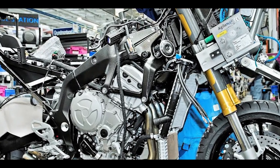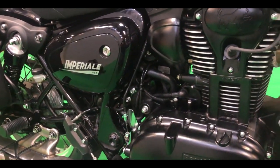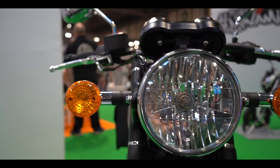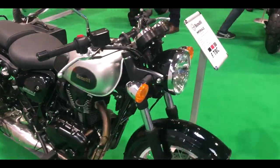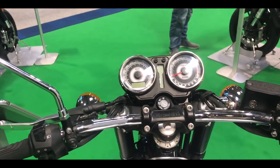That said, Beneli is likely to price the Imperial 400 around 2 lakhs to 2.5 lakhs. In case you don't know much about the Imperial 400, it's a retro style motorcycle with a round headlamp flanked by circular turn indicators, chrome fender, and spoke wheels. It gets a twin pod instrument cluster with a modern touch in the form of a vertical display in the center.